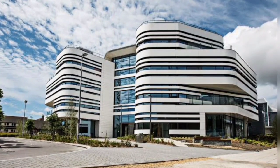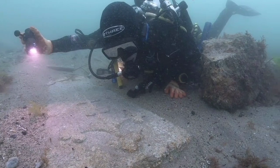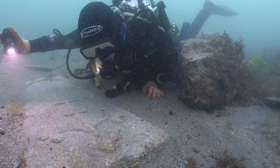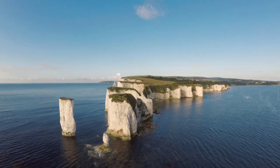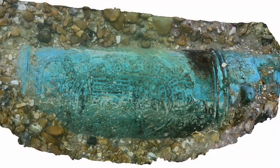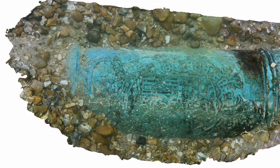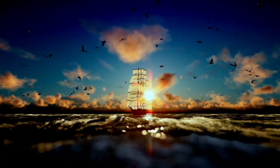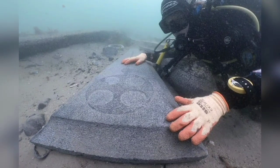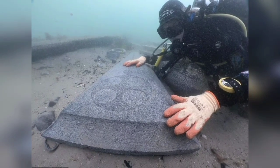Maritime archaeologists from Bournemouth University have uncovered the remains of a medieval ship and its cargo dating back to the 13th century off the coast of Dorset. The survival of the vessel is extremely rare, and there are no known wrecks of seagoing ships from the 11th to the 14th centuries in English waters. The discovery makes this the earliest English designated wreck site where hull remains can be seen.